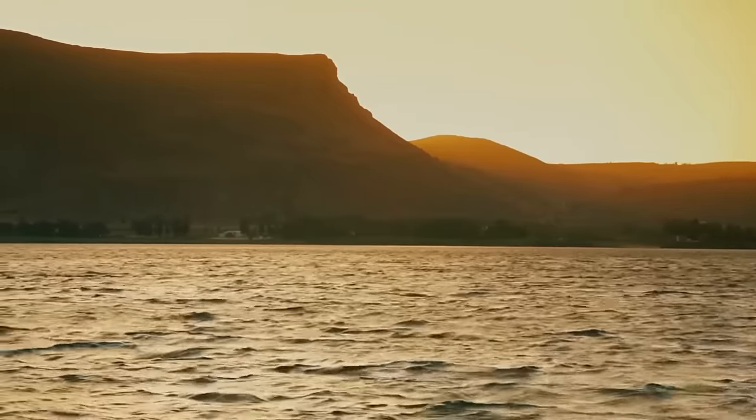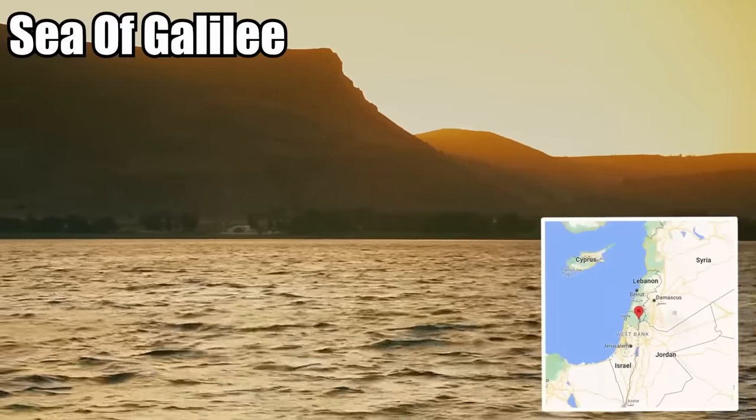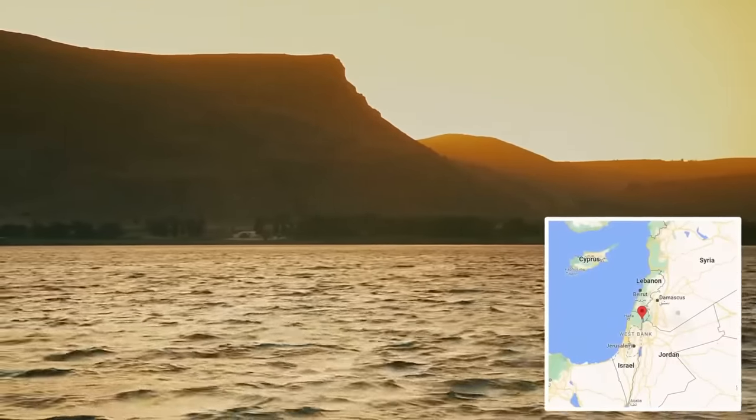Clearly, this part of Israel, located north of the Sea of Galilee, has a rich history of human habitation.